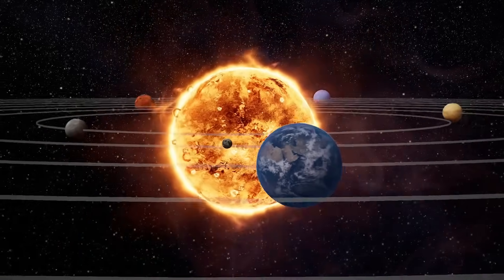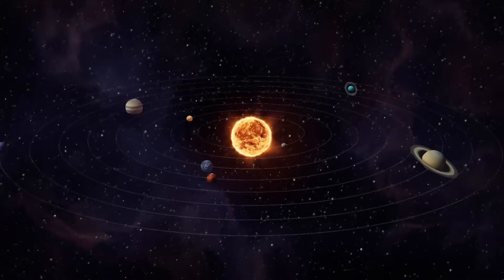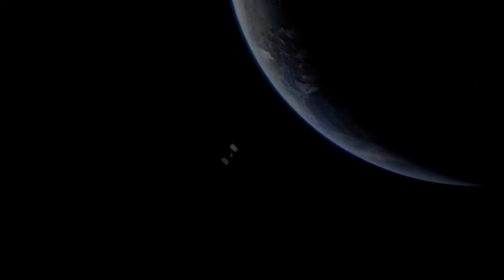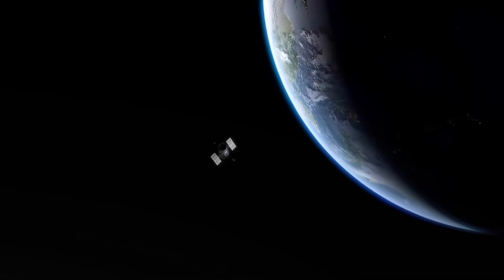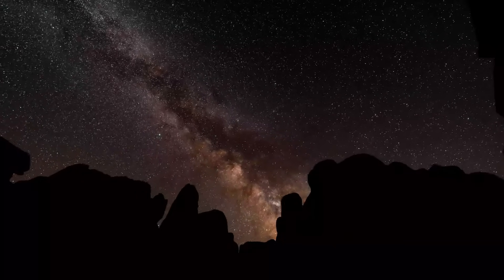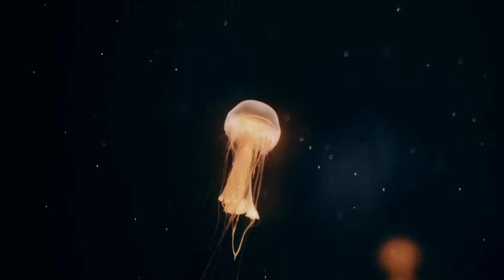The implications of this mission go far beyond just Europa. If we find even the slightest hint that life could exist elsewhere in our own solar system, it will reshape our understanding of the universe. Up until now, Earth has been the only known place where life exists. But what if life is common? What if, wherever there's water, life has found a way to emerge? This mission could be the start of a new era in science, one that challenges the idea that Earth is unique in harboring life.